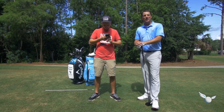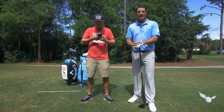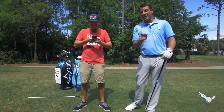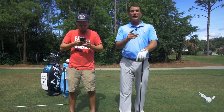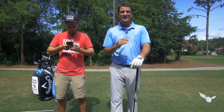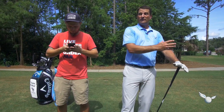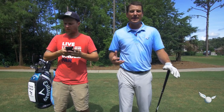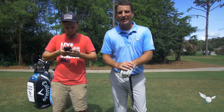Moving on here — in the 18 Birdies app, that feed has all kinds of great content in there. Be sure to check it out. I'm posting a lot in there, including my brand new beginner series — a 15-video series that takes you from the fundamentals at address, full swing, short game, all the things you need to know when you're getting into the game, and perhaps you're playing already and just need a reboot. Check that out in the marketplace.